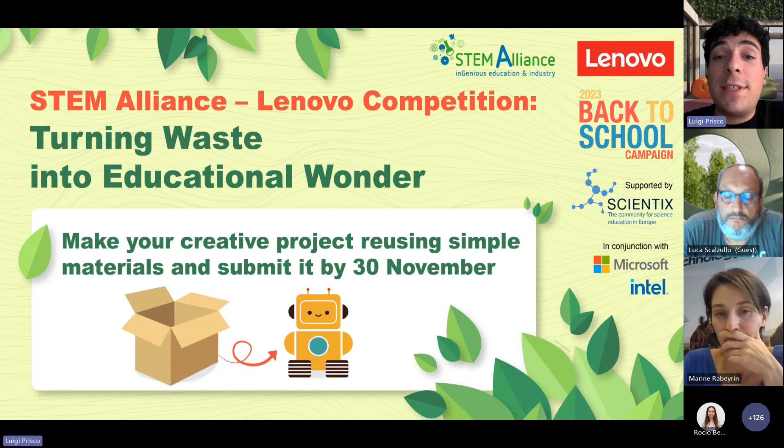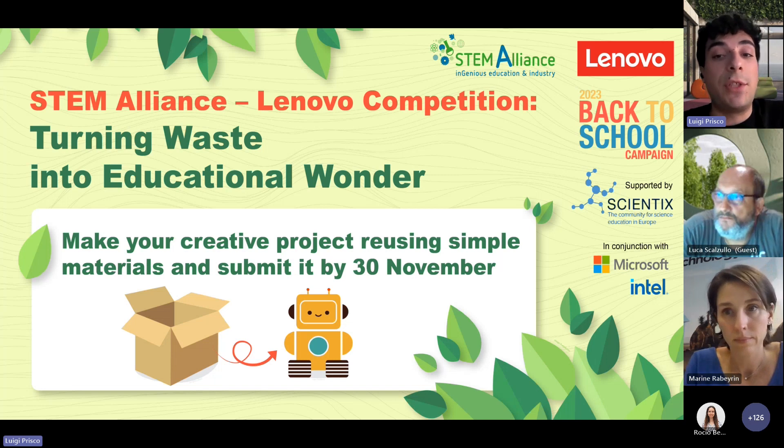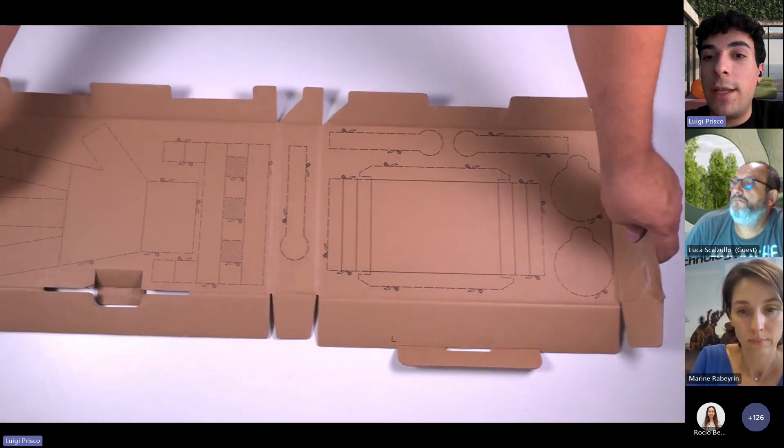So what is the competition? The Turning Waste into Educational Wonder competition calls for educators and teachers in primary and secondary schools in Europe, Middle East and Africa — so in the EMEA region — to explore the Lenovo activity booklet, which Marin and Luca explained, and integrate the activities across different school subjects. Guide your students to create a diverse project using cardboard or simple material, exactly like you saw in the videos.